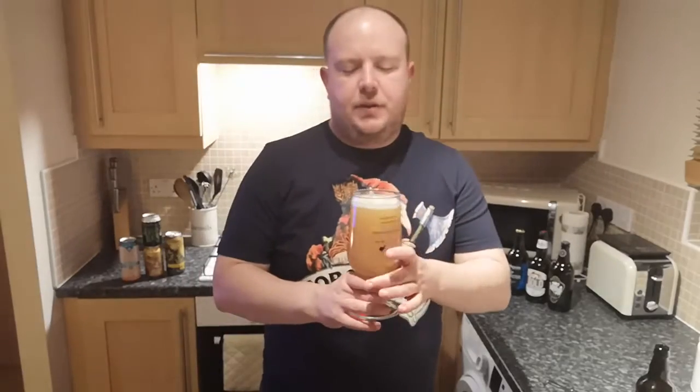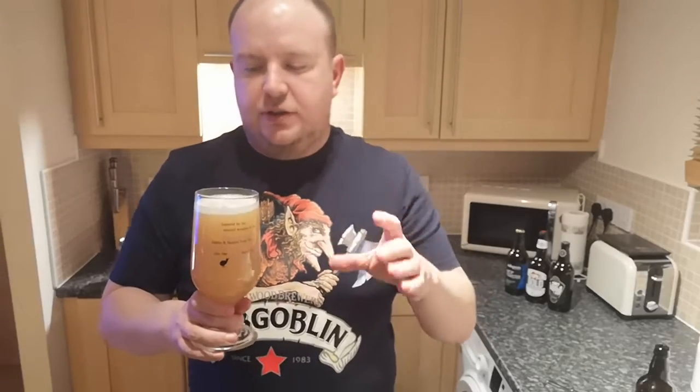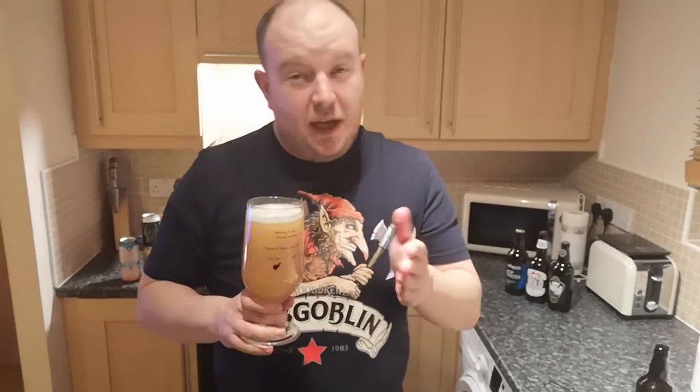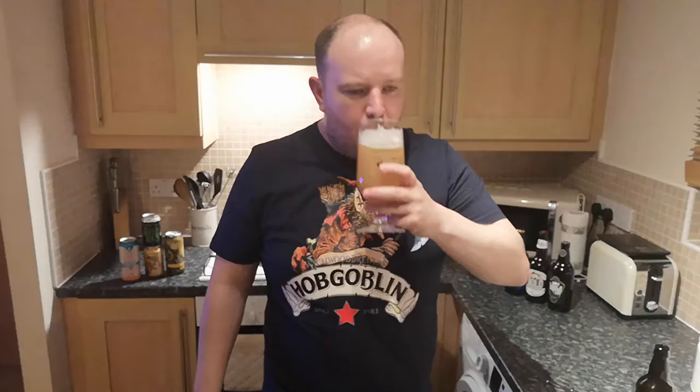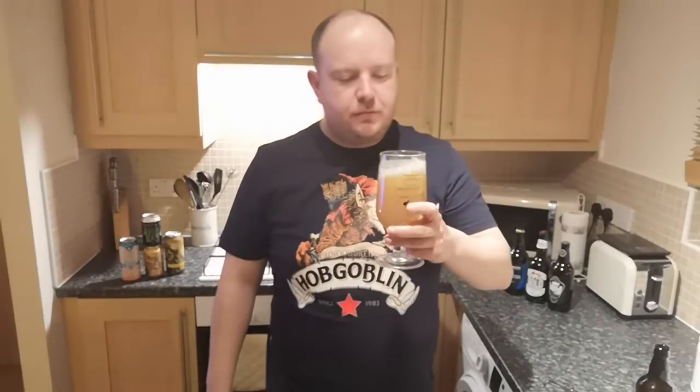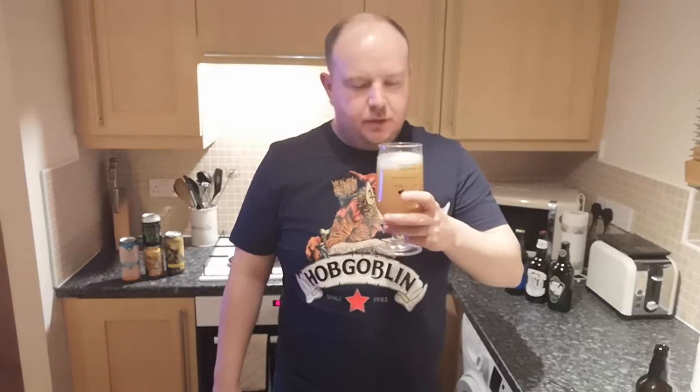Most breweries doing New England IPAs use hops and a bit of oats to get the creaminess and the fruit flavors. Some breweries do cheat and put fruit concentrate into it, almost like a cordial or fruit juice, but I'm hoping this is just hops because Salopian do some very hoppy ales. If they've added any fruit concentrate I'll be a tad disappointed. Right, I'm going to open it up and get some beer inside — bottoms up!